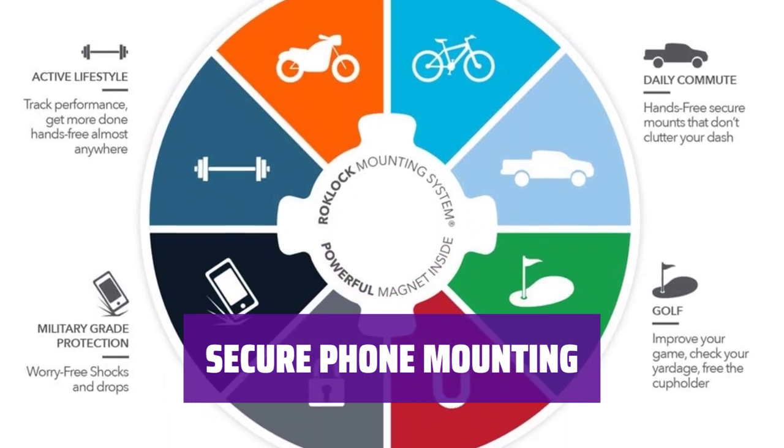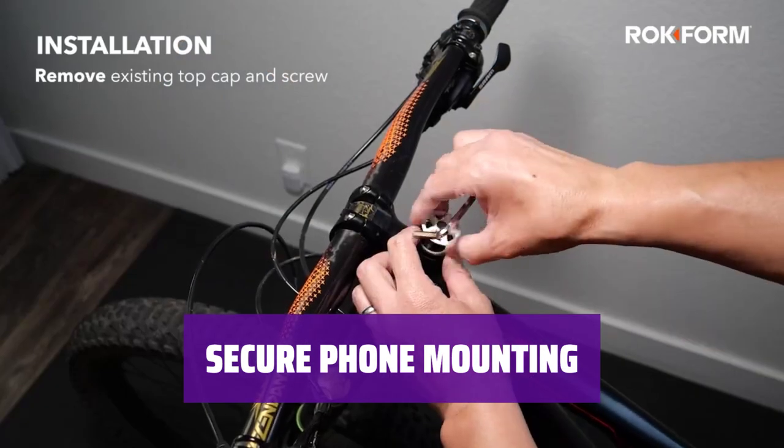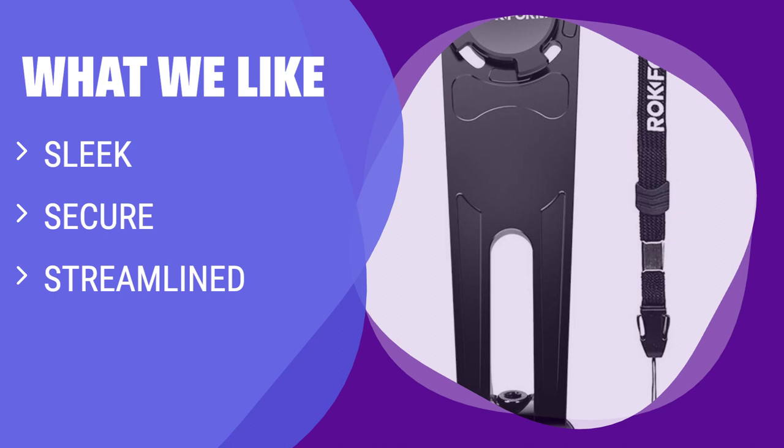Keep your phone securely in place with this mount, even during the most intense mountain biking sessions. It's designed to keep your device safe. What we like: if you enjoy mountain biking and need a secure, streamlined mount that allows for fast phone access, you should consider this option for its reliability and convenience.